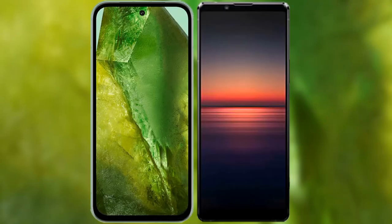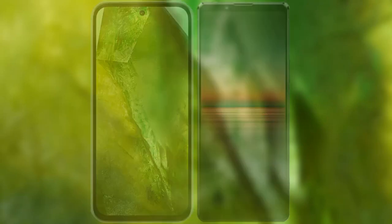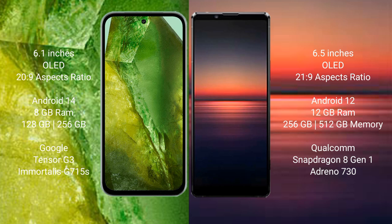We will compare the new Google Pixel 8a with Sony Xperia 1 Mark 4. Google Pixel 8a comes with a 6.1 inches OLED display and aspect ratio 20:9. Sony Xperia 1 Mark 4 comes with a 6.5 inches OLED display and aspect ratio 21:9.